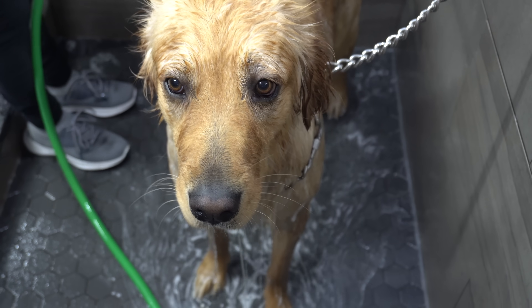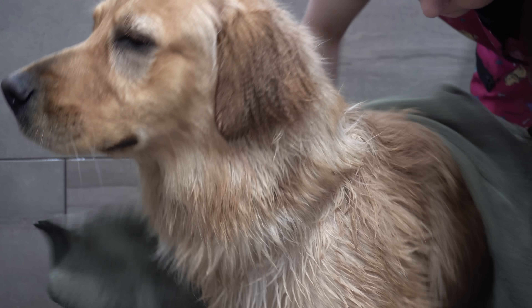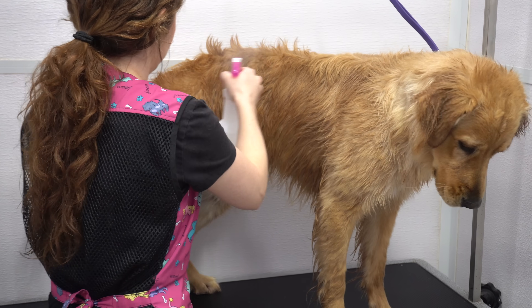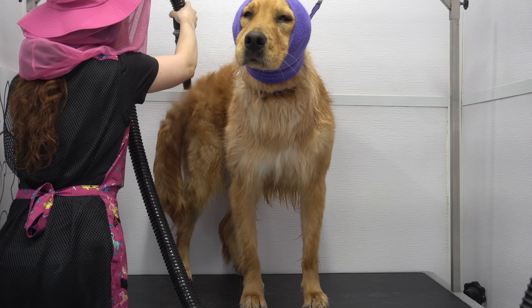After her bath, she gives me a bath and then I towel dry her. I sprayed her down in our quick dry spray, and I noticed that she really enjoyed having the top of her tail blow dried.